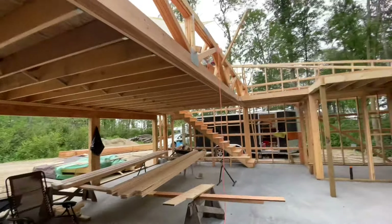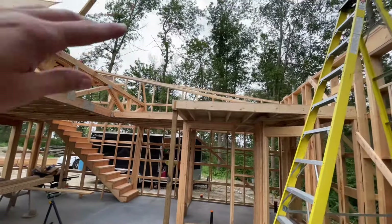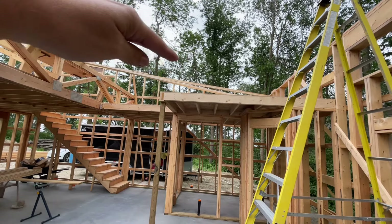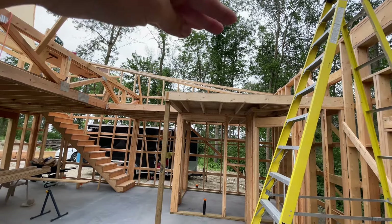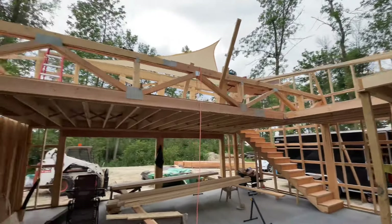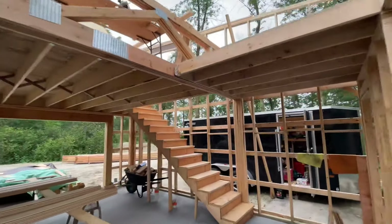Up here, we decided to make use of the space above the bathroom and the pantry. So there's a floor here and there's gonna be storage room up there. There's the walkway to get across. And up here — bedroom, living room. Let's go check that out.